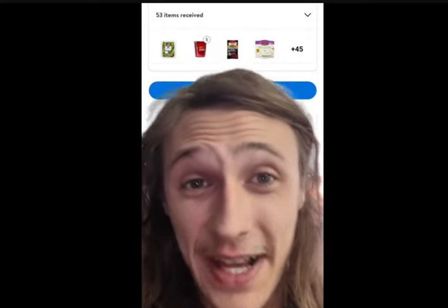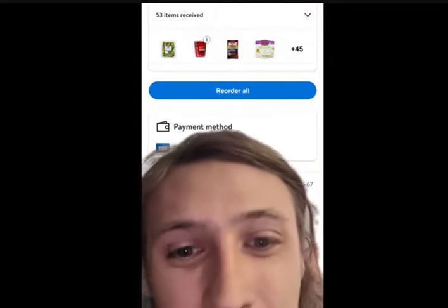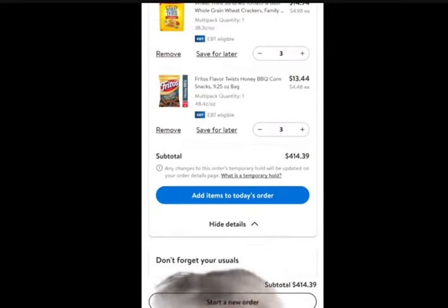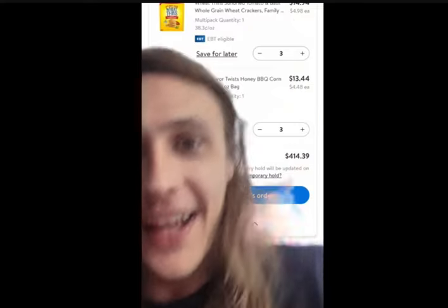I feel like I'm going to be sick. I looked through my Walmart history and found an order from two years ago — a whole month's worth of groceries, 45 items, for $126. I noticed a 'reorder all' button and wanted to see how much it would cost now. This same order of 45 items for one month would now cost $414. That is four times more.